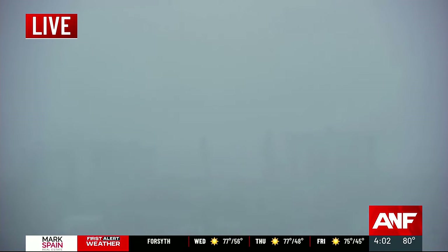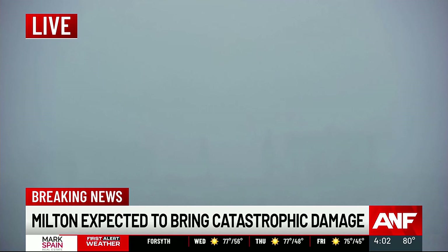Take a live look over Sarasota right now. You can really see nothing, and this is because of strong wind and the rain making it impossible to see. For those riding out the storm, they're looking at possible catastrophic damage.